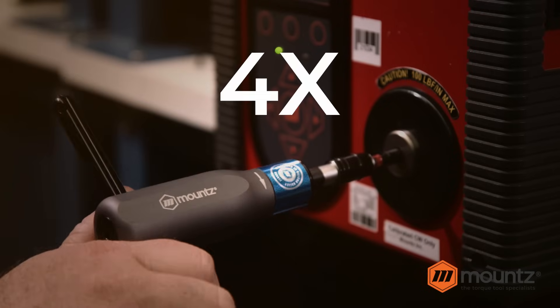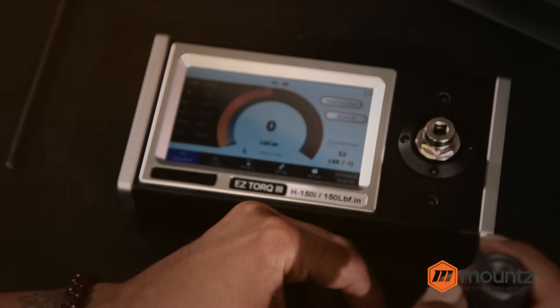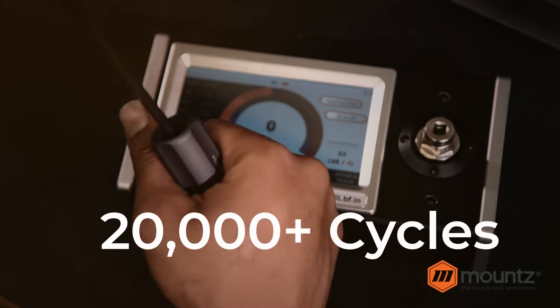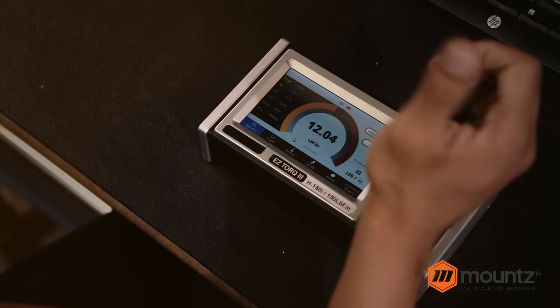The tools exceed four times the most stringent industry standards for calibration life. That's over 20,000 cycles before recalibration is required.